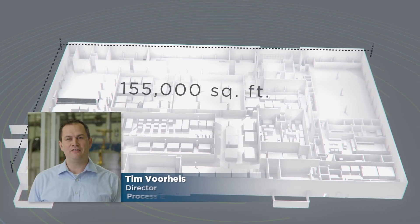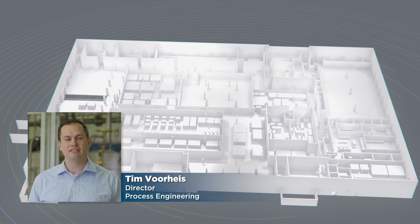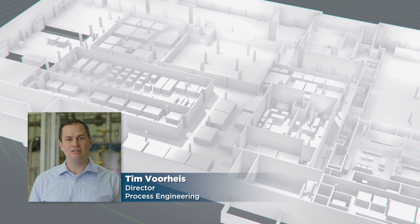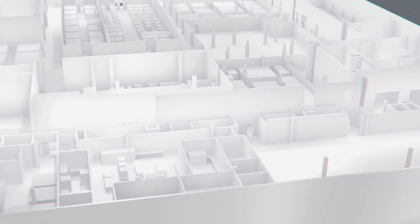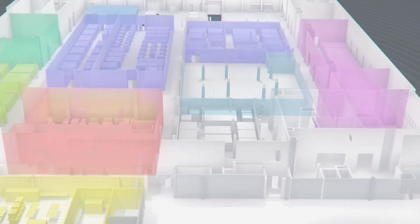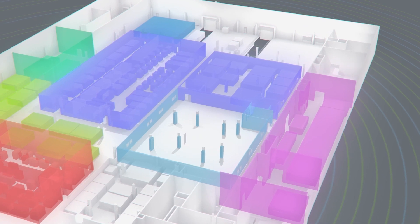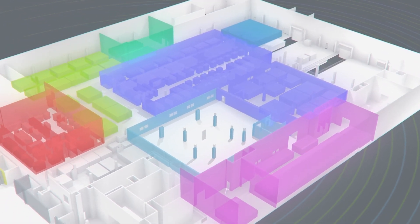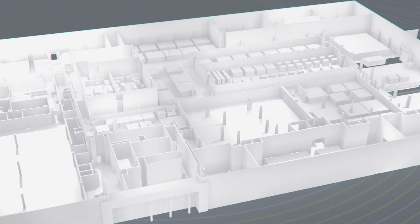Our facility is 155,000 square feet and utilizes many advanced manufacturing techniques. The floor layout has been highly engineered to optimize our efficiency and maximize our throughputs. Through our economies of scale, use of high volume automation, and new raw materials, the integrated design of the facility lends itself to significant cost reductions and performance improvements. We are working hard with engineering to develop and manufacture the next generation of fuel cell and electrolyzer technologies.